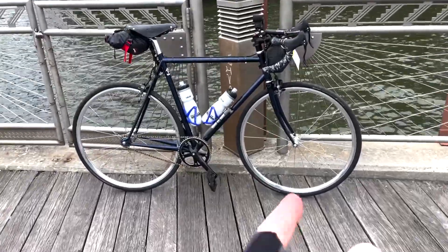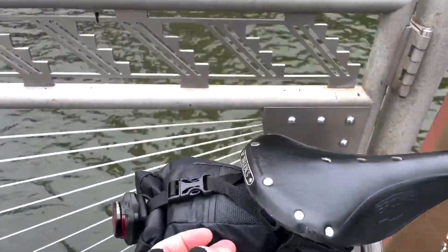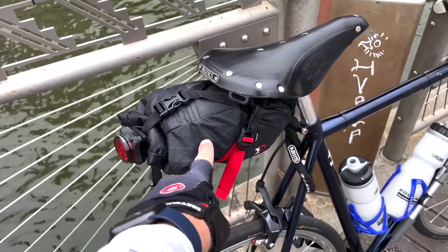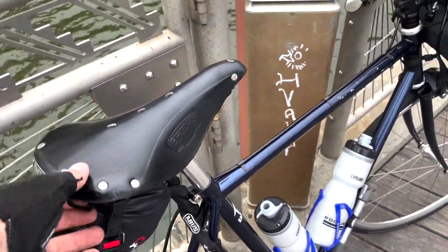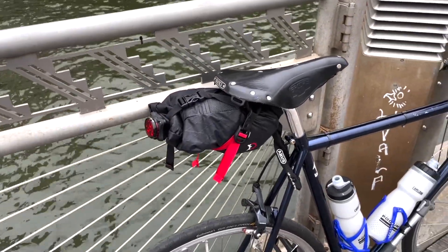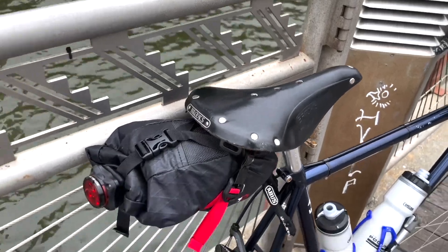So we're riding the Wabi Classic, got the Revelate — I forgot what it's called — Shrew seat bag. I got three inner tubes in here, a rain jacket, waterproof socks. It's a bit big, kind of bulky, doesn't look as nice and sexy as the smaller ones but it gets the job done.